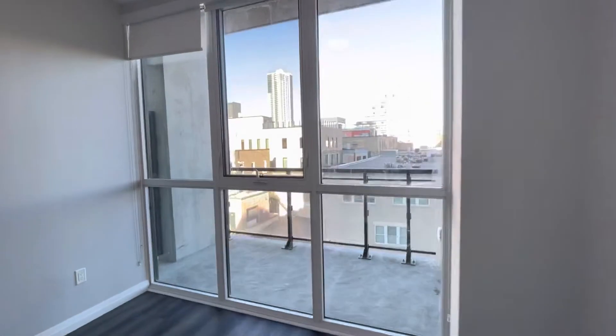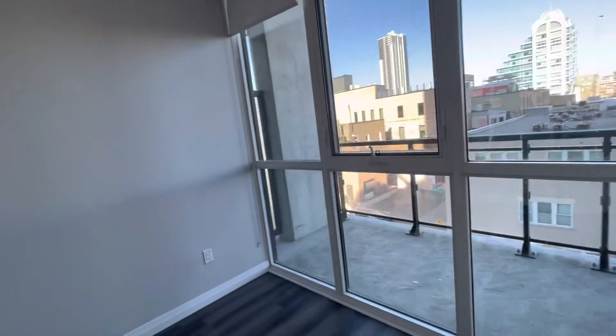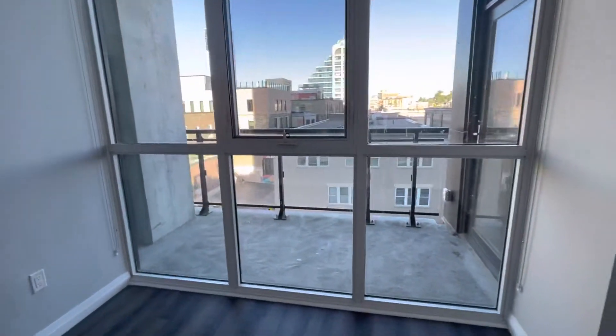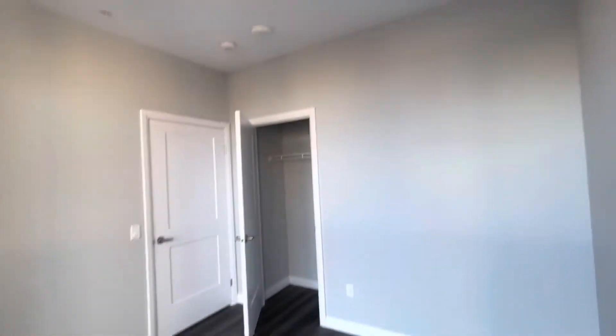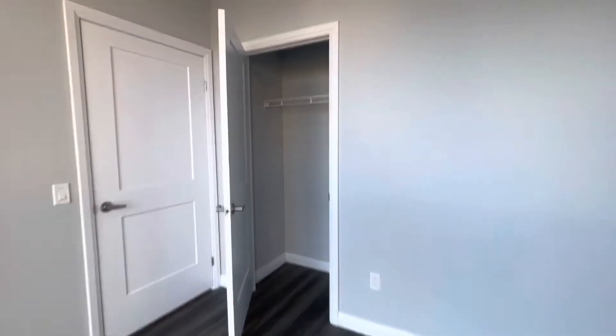Here is your bedroom with ceiling to floor windows. Window coverings are included. That's the bedroom.